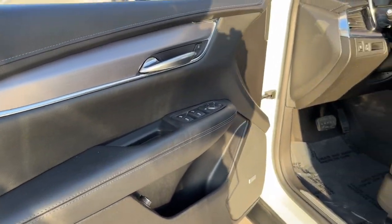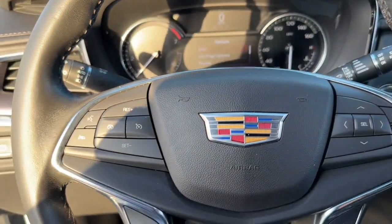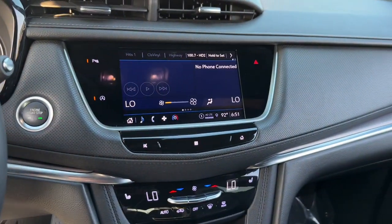Control the ride in comfort, safety, and sophisticated refinement in the XT5 crossover. Its smart technology, innovative design, and understated premium styling defy convention.